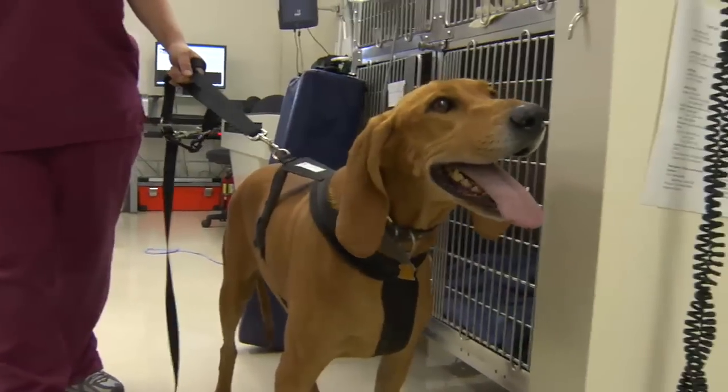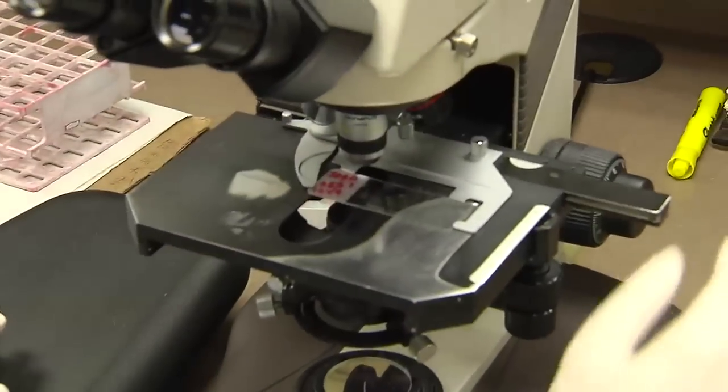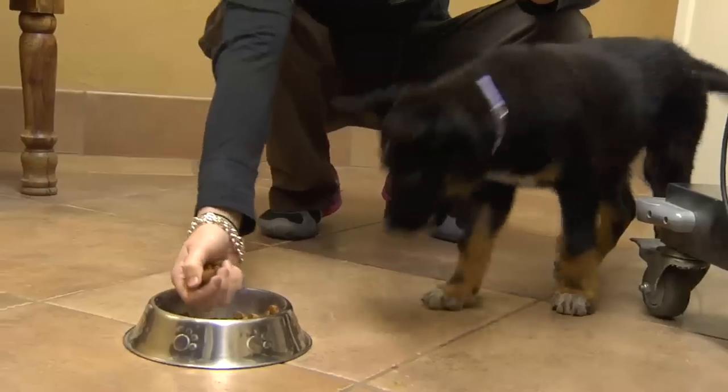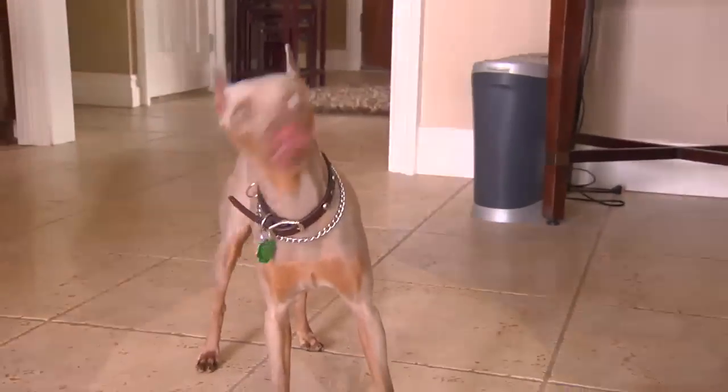Once a pet has been treated, their stool sample will typically be re-evaluated to make sure that the treatment has effectively eliminated the Giardia infection. If your veterinarian does elect to treat your pet for Giardia infection, there are several different medications that can be prescribed. If one medication does not work to clear the infection, your veterinarian may prescribe a different medication, and sometimes a dietary change, and also probiotics — which are concentrates of normal intestinal bacteria such as lactobacillus found in yogurt — may also be prescribed.